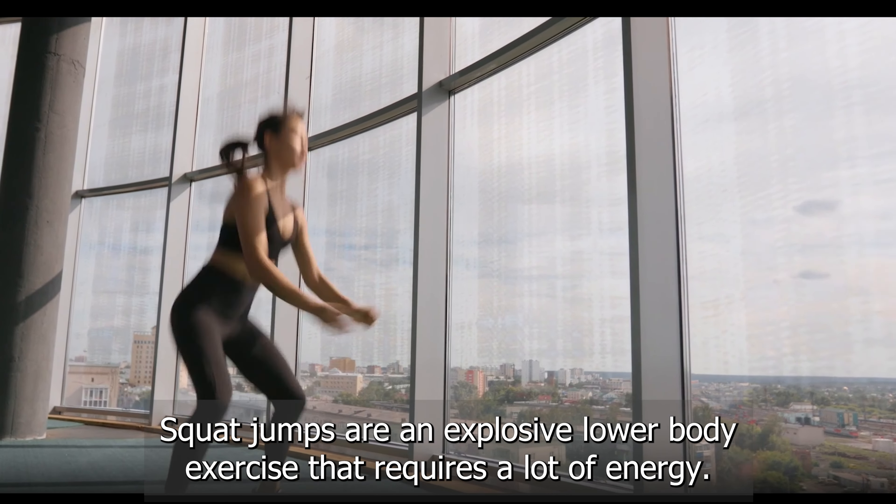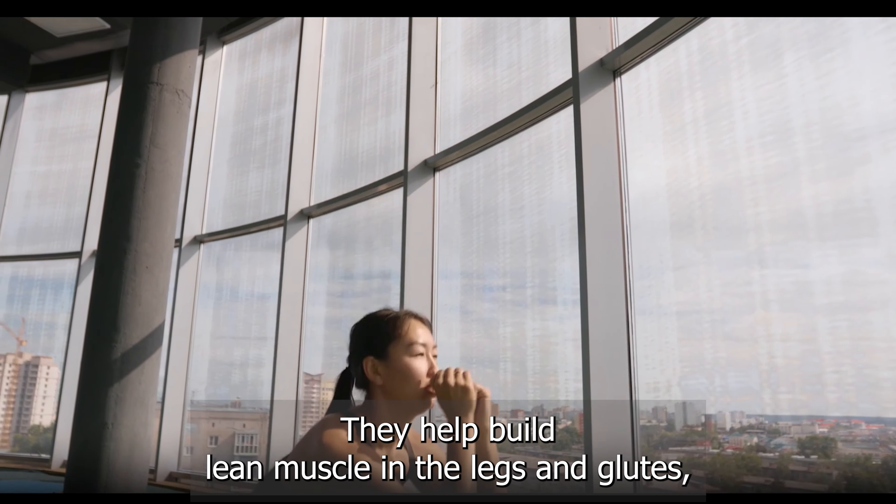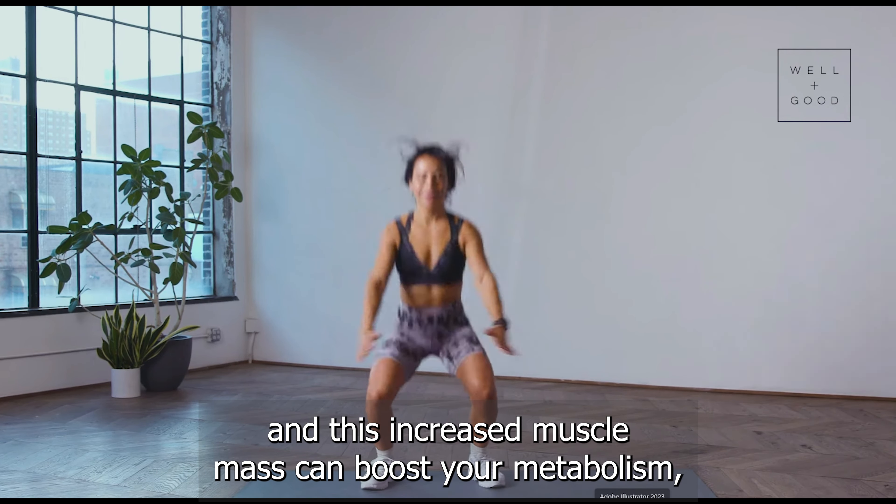Exercise number seven: squat jumps. Now let's work those legs with squat jumps. Squat down and explode up into a jump. Repeat for 30 seconds. Push through the burn — you've got this.